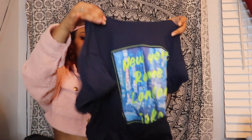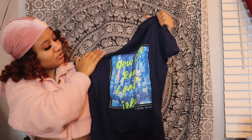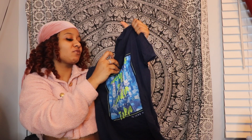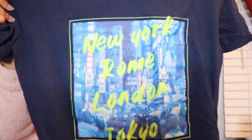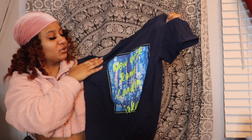The next graphic t-shirt I have has New York, Rome, London, and Tokyo on it. I cannot remember where I got this from, but I'm going to take a wild guess and say it was from Blue Notes — it was either Blue Notes or Urban Planet. It's super cute and it's like a dark blue navy colored shirt.